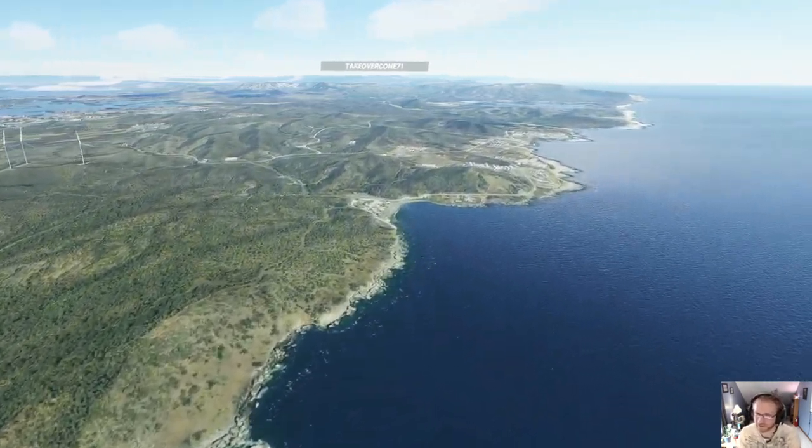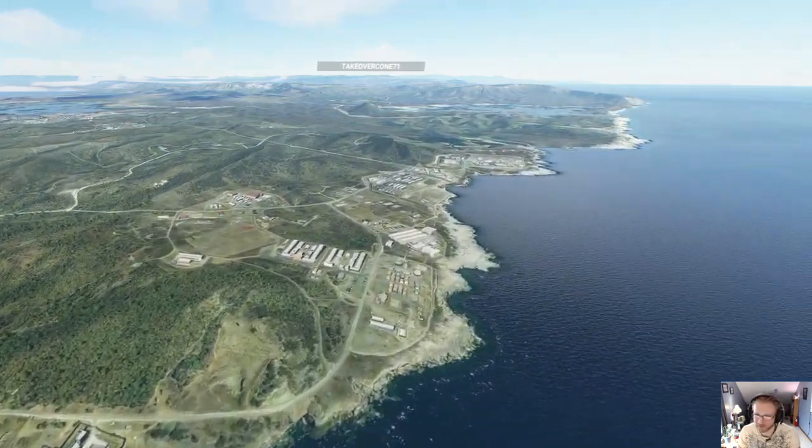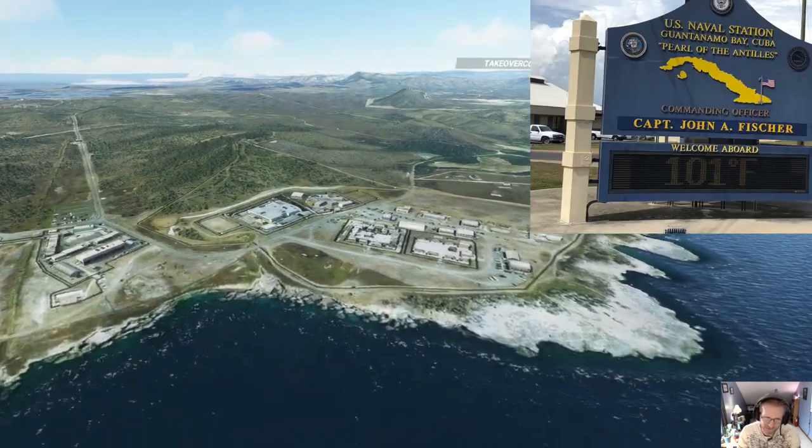It looks like they got it in a secluded area from the rest of civilization. Now this is it right here — this is the Guantanamo Bay Detention Center.